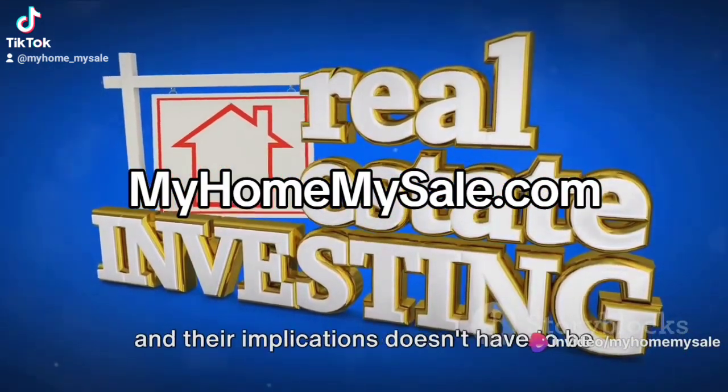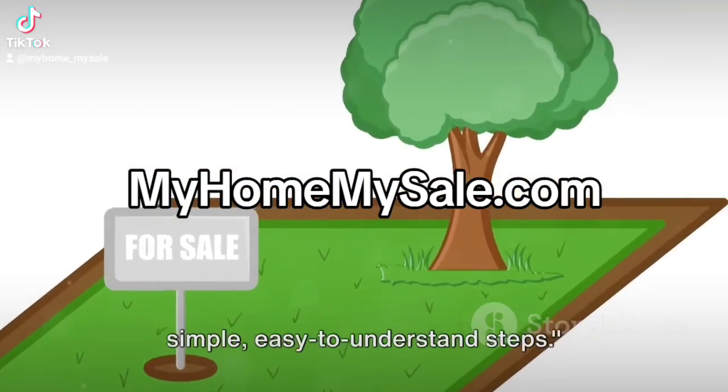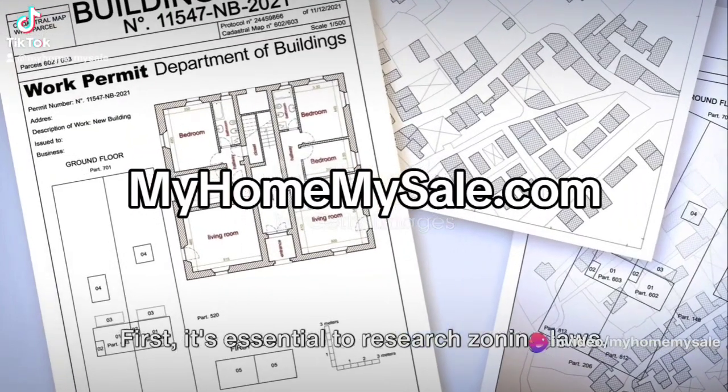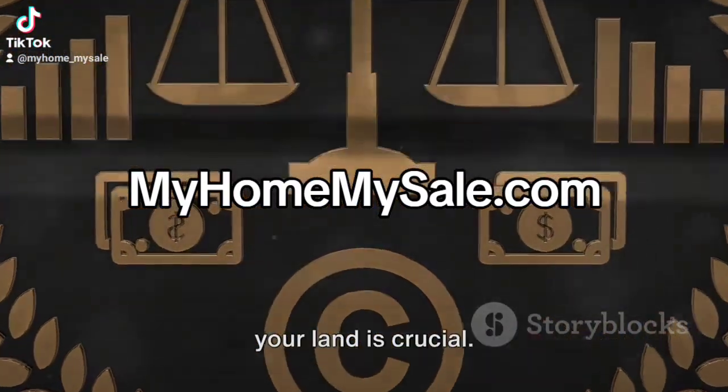Understanding these terms and their implications doesn't have to be a daunting task. We'll break it down into simple, easy-to-understand steps. So, what are the steps to buying vacant land? Let's dive in. First, it's essential to research zoning laws. Knowing what you can and can't do with your land is crucial.